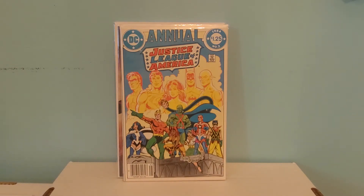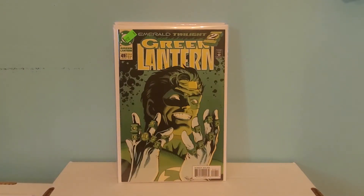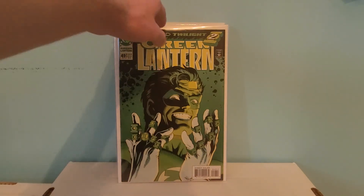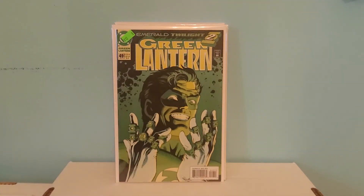We've got some Green Lantern action here. This is Green Lantern number 49. I don't think there's anything significant spec-wise with it — I just bought it because of the cover. I think it's a really cool cover. I wish I had found number 48, but I got 49. I feel like this book should go for a little bit more than it does, but it's still pretty cool to have.